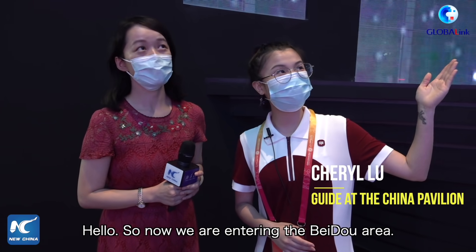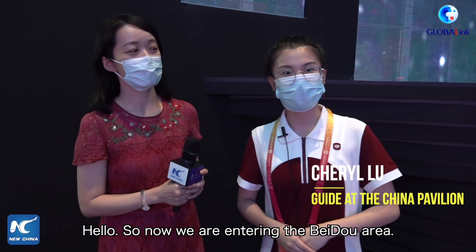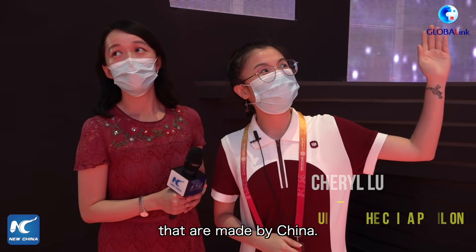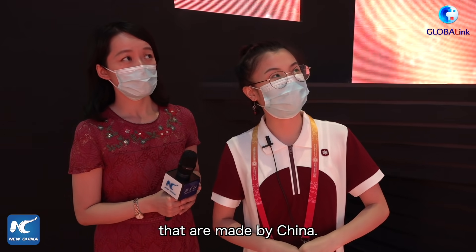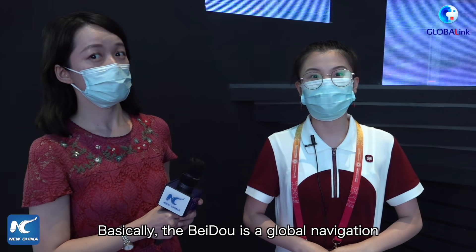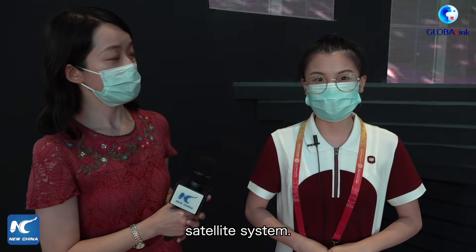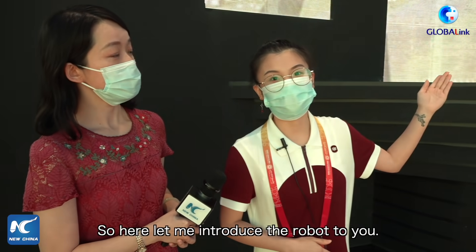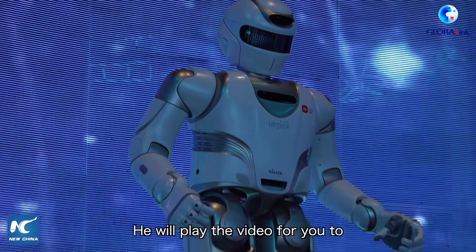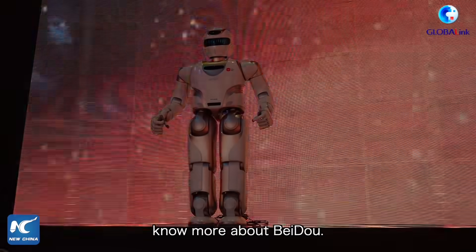We now enter into the Exploration of the Beidou area. On top of you are the Beidou models made by China. The Beidou is a global navigation satellite system. Let me introduce the robot for you — his name is Walker X, and he will play the video for you to know more about Beidou.